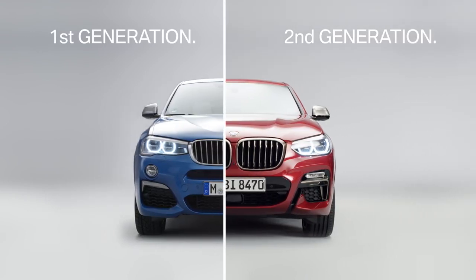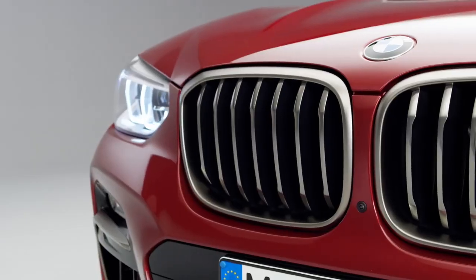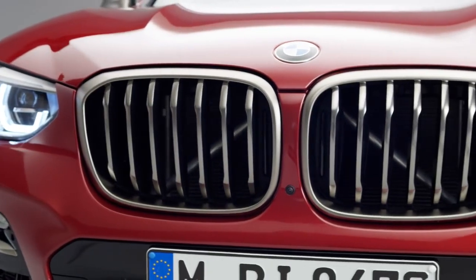The obvious development here is the bigger kidney grille with active Airstream, which not only regulates the flow of cooling air, but also optimizes fuel consumption.